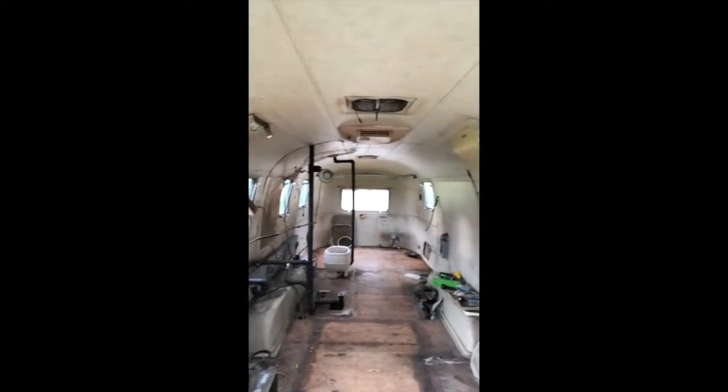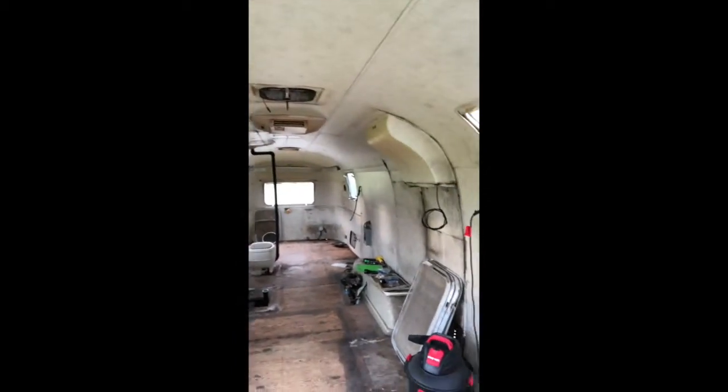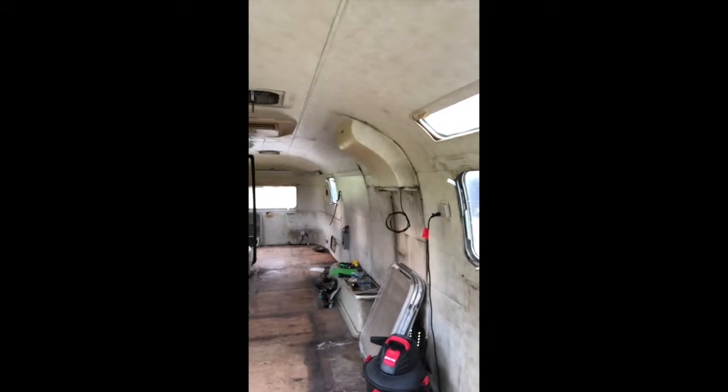Alright everybody, live back on the scene inside of Bertha. It's been a while since I had an actual video — I've got a bunch of pictures of the progress that I've been doing but not any videos lately. Moving right along, it's been a long drawn-out process. I'll kind of show you guys around — we've got the entire interior demo done, as far as all the old furniture and things like that.